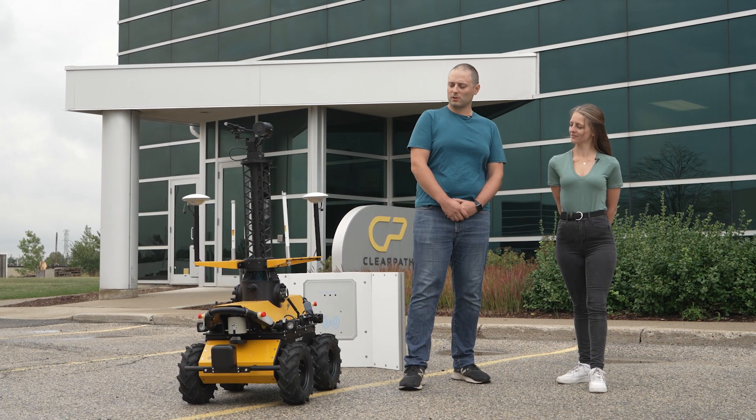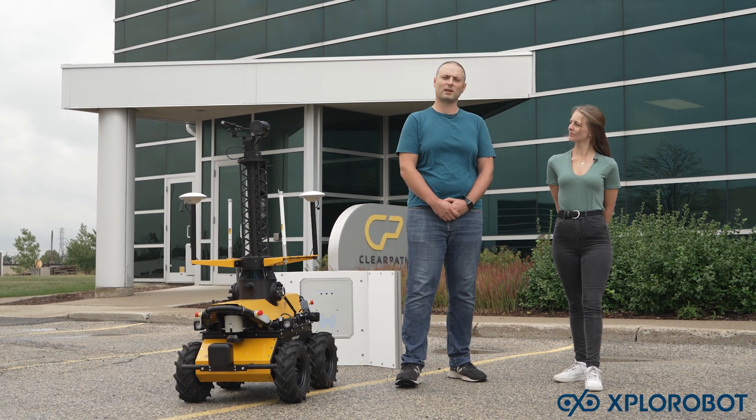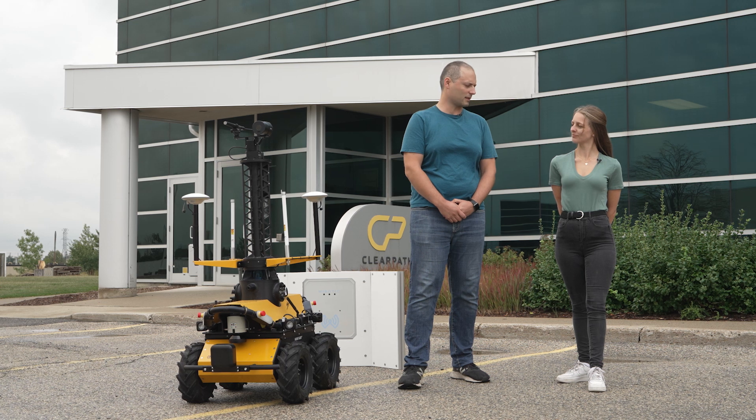Sure, thanks Maddie. So we've partnered with ExploreBot to develop a robot which will improve the sustainability of plant operations, specifically in the oil and gas industry.